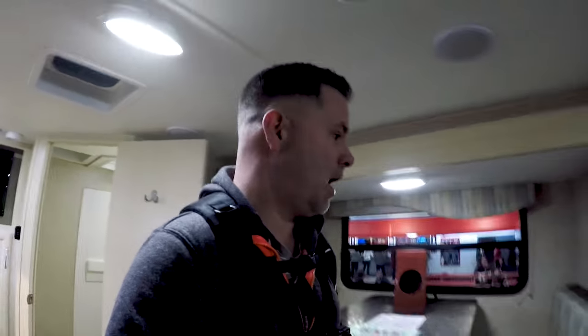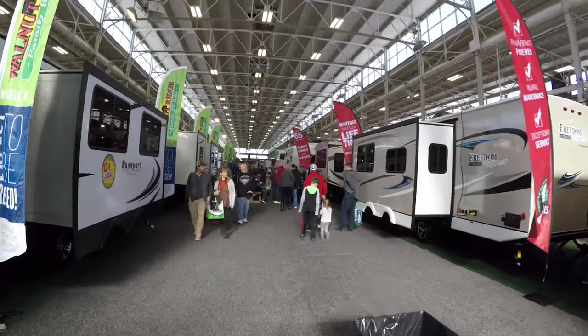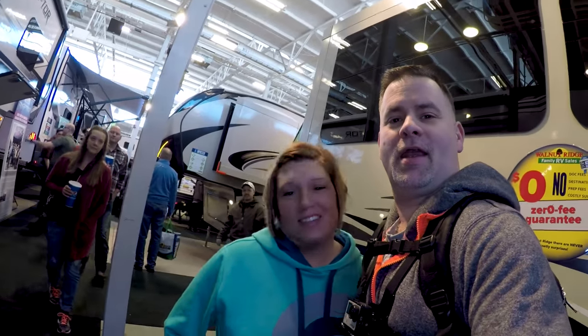Hey, what's going on everybody, Dan here. We are at the Midwest RV Show, just got here. We're now in the mini-Winnie section but we're gonna check out everything. This is cousin Brandy — say hi Brandy.